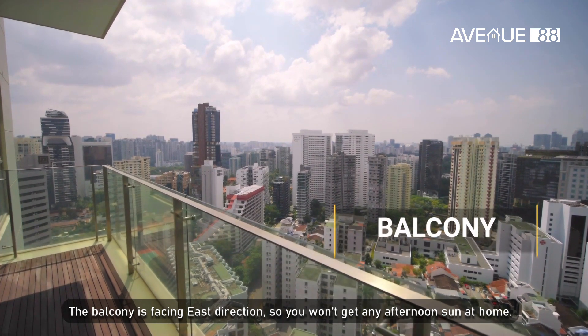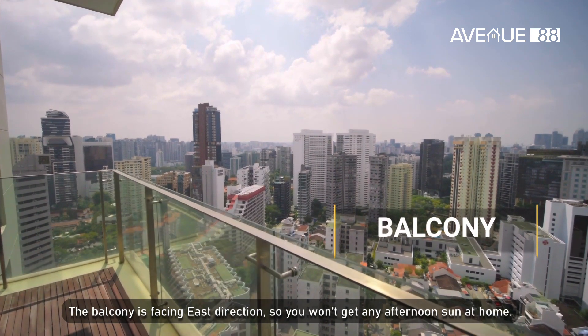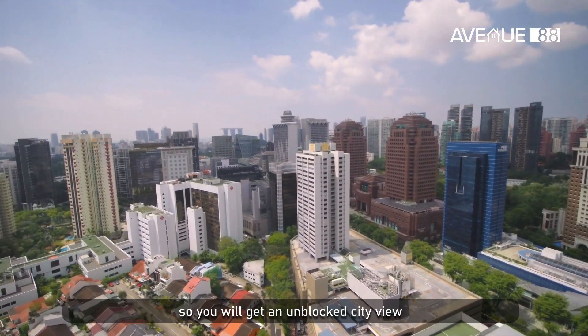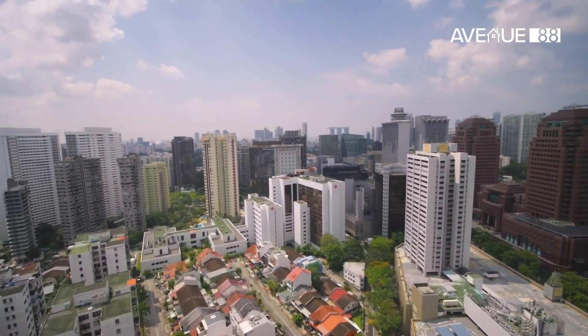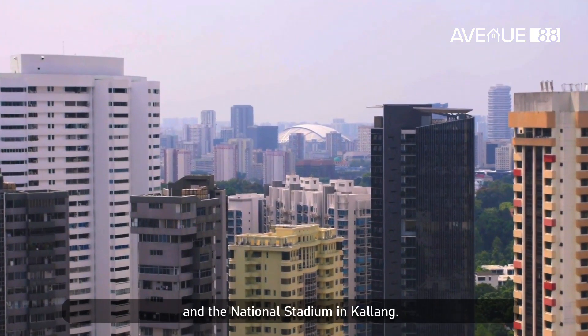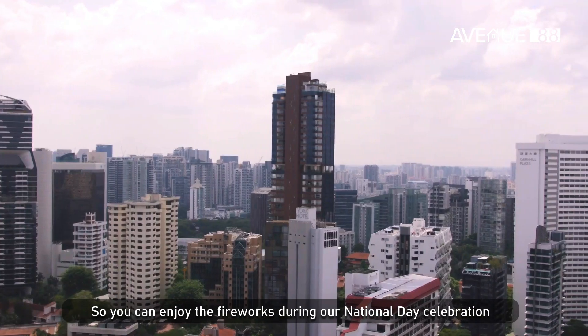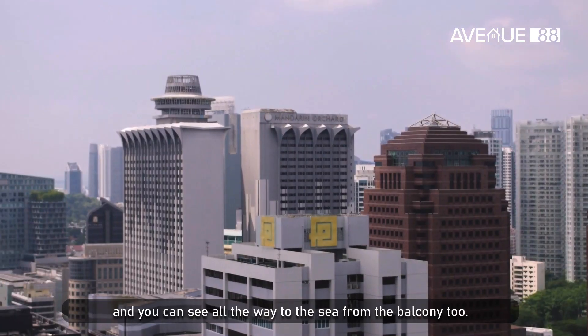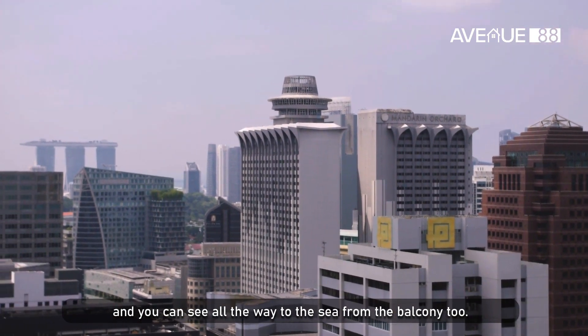The balcony is facing east direction so you won't get any afternoon sun at all. As we are on a very high floor, you will get an unblocked city view and you can see all the way to the sea from the balcony too.